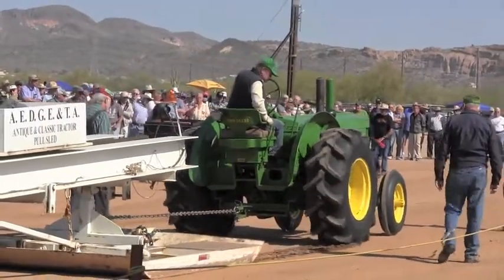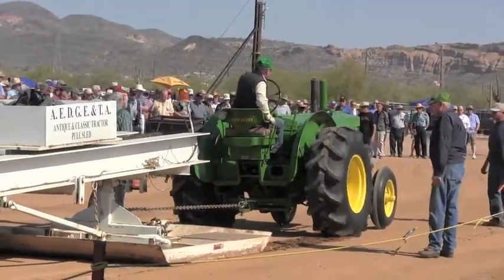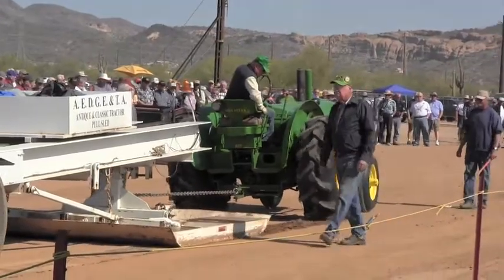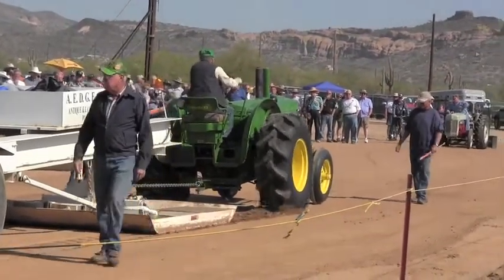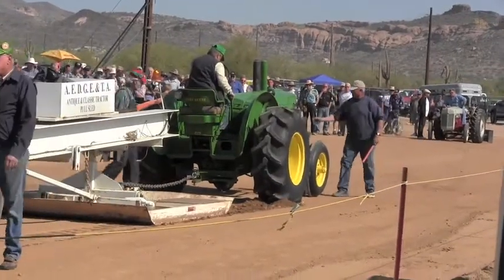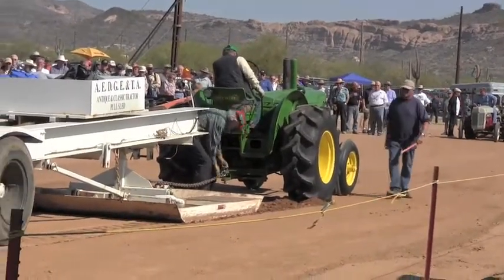This John Deere has a small gasoline engine on top of the big engine. It starts the gasoline engine first, and that gasoline engine is used to start the diesel. Notice they're pulling off the pedestal again here — it makes it pull much harder.